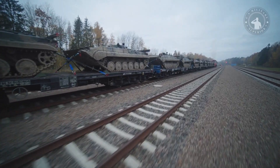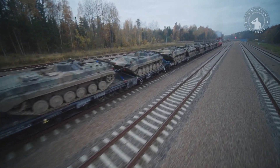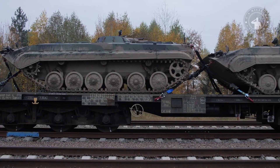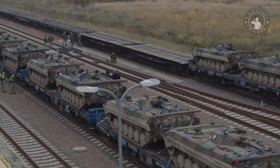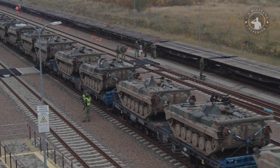BWP-1 is the name for an infantry fighting vehicle, commonly called an IFV. This classic Soviet-era infantry fighting vehicle weighs 15 tons and was made by the local Polish army. It is the most well-known and oldest infantry fighting vehicle in the Polish armed forces.